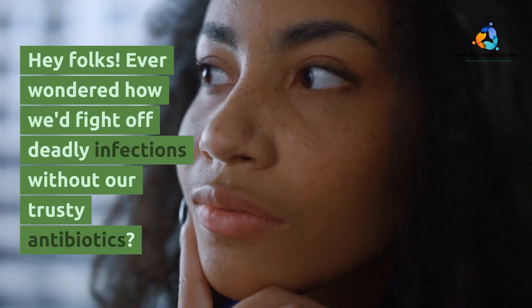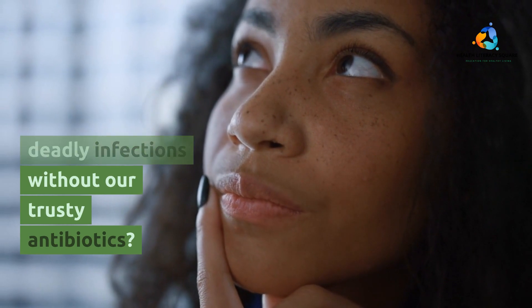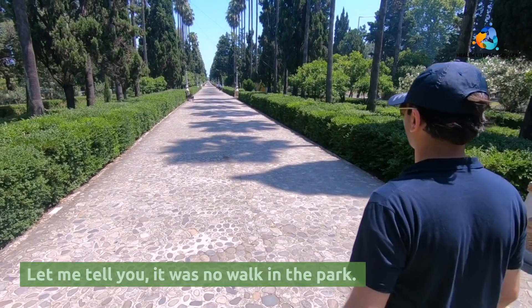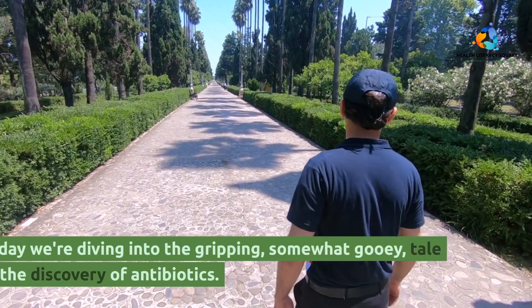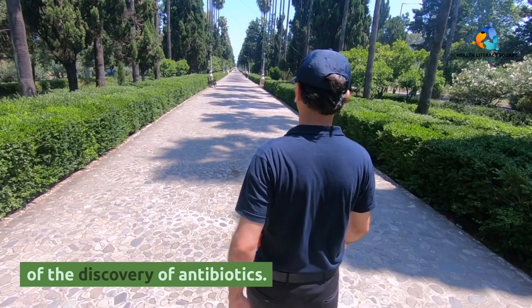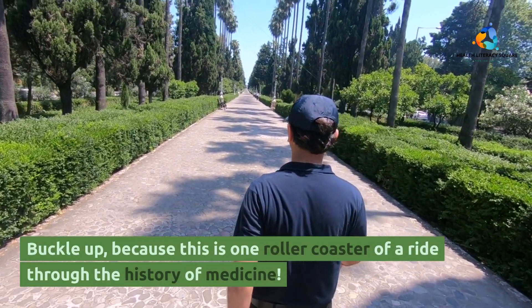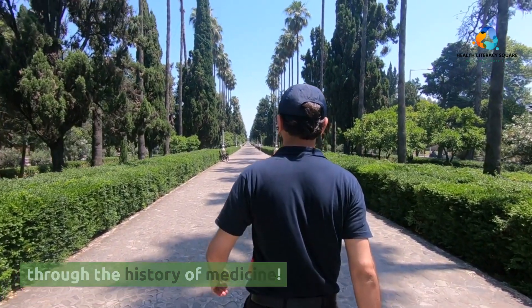Hey folks. Ever wondered how we'd fight off deadly infections without our trusty antibiotics? Let me tell you, it was no walk in the park. Today, we're diving into the gripping, somewhat gooey tale of the discovery of antibiotics. Buckle up, because this is one roller coaster of a ride through the history of medicine.